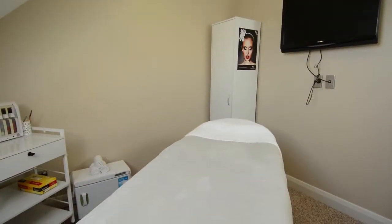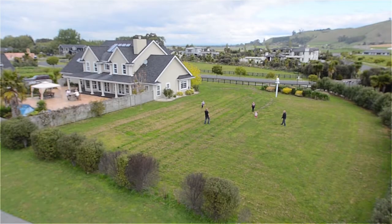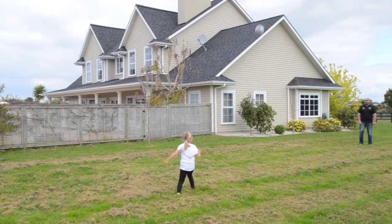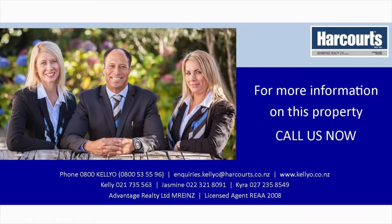Royal Ascot Drive is green ribbon lifestyle with space — more than 3,000 square metres and a house of substance to match. Five-star sophistication ruling this elite corner of Papamoa. Royalty in Ascot. For further information please contact Team Kelly O: Kelly 0800 535 596 or Jasmine 022 321 8091.